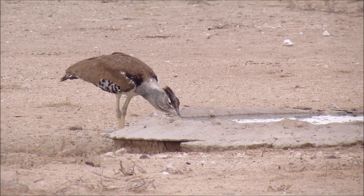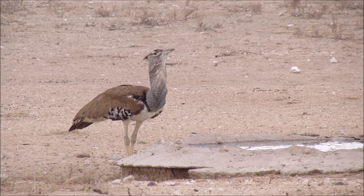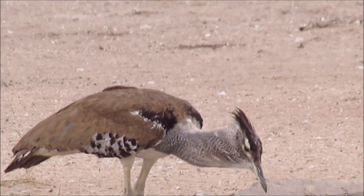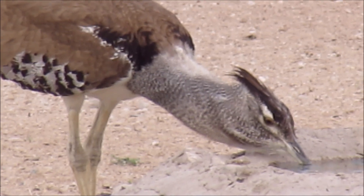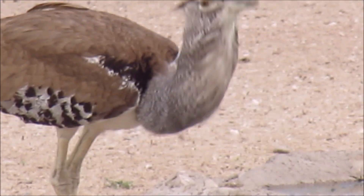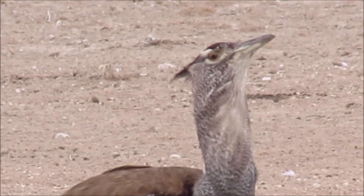These birds that use the sucking method use their tongues as pistons to push the water back into the throat. You will notice this kori bustard is swallowing as it sucks up water, and then at the end it lifts its head to let the water down its long throat.